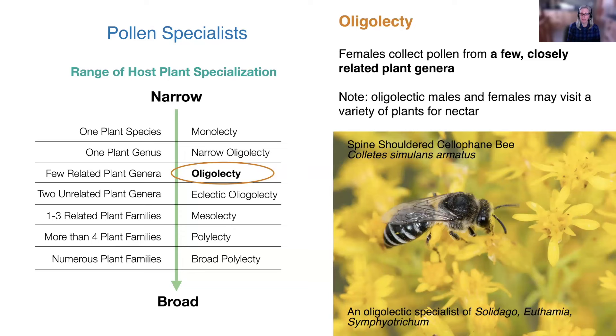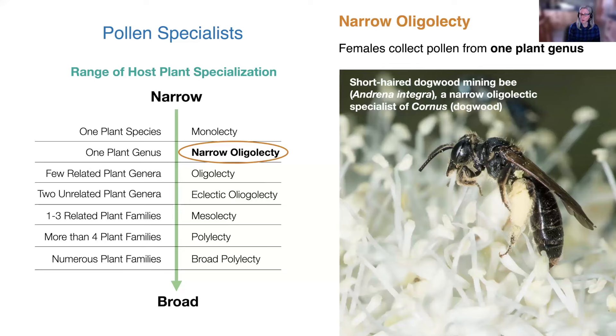The most common category for bee specialists is the oligolectic bee — solitary bees collecting pollen from a handful of plant genera that belong to the same plant family. For example, females active in late summer and autumn specialize on collecting pollen from goldenrods and asters, which belong to the aster family. Then there is the narrow oligolectic, a bee species that collects pollen from just a single plant genus — such as the short-haired dogwood mining bee, whose females just collect pollen from Cornus, the dogwood genus.